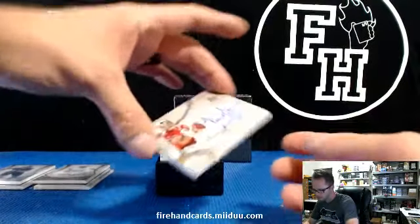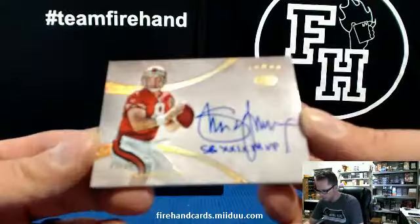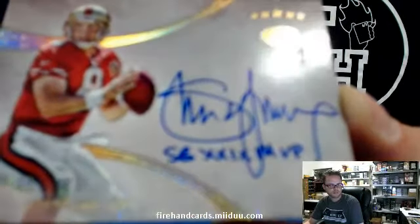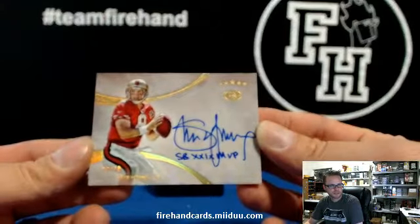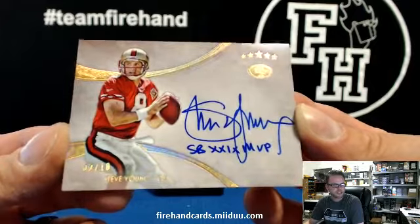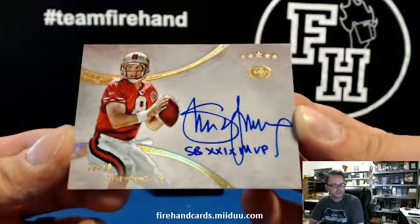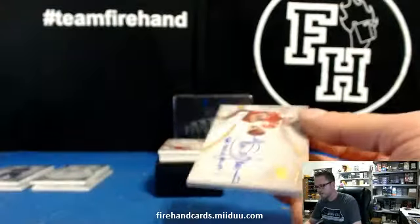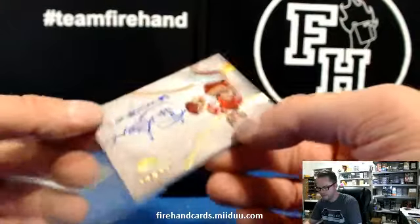This is real nice. Inscription, numbered out of 10. Super Bowl MVP Steve Young for the 49ers. Super Bowl 29 it says on there, I believe. Kay Clark has the Niners. Very nice. 2 out of 10. Sick looking card. Pretty. Very pretty.